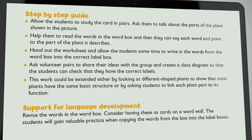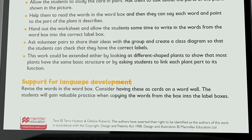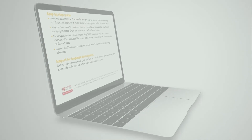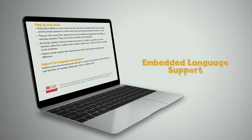Step-by-step guidance for teachers on how to approach and scaffold lessons to encourage students to work both independently and collaboratively on key tasks, and embedded language support for learners and teachers whose first language is not English.